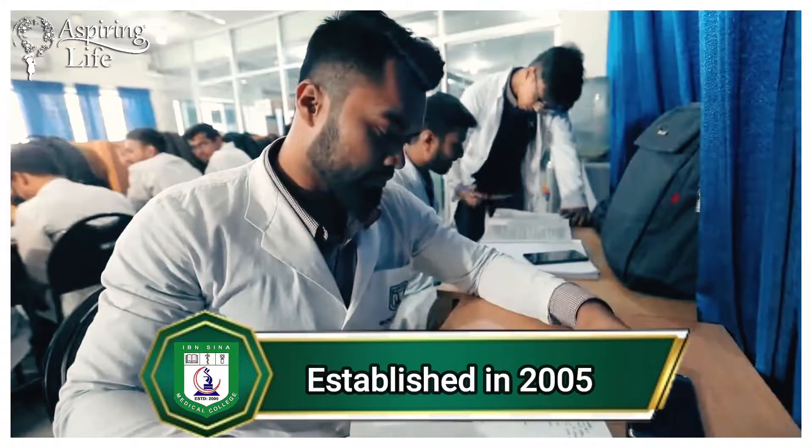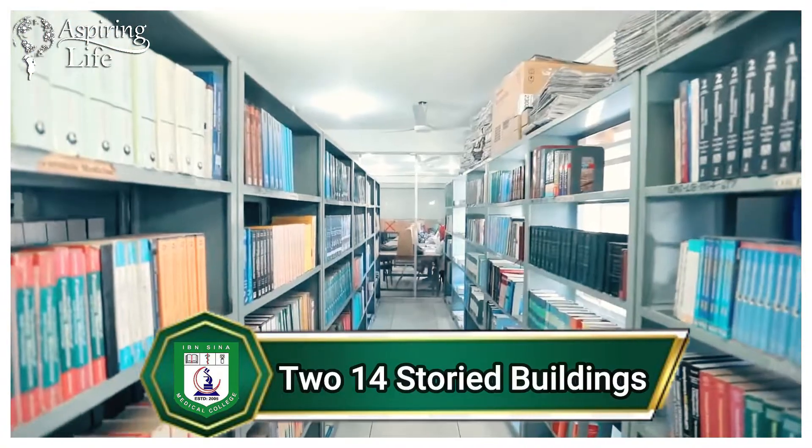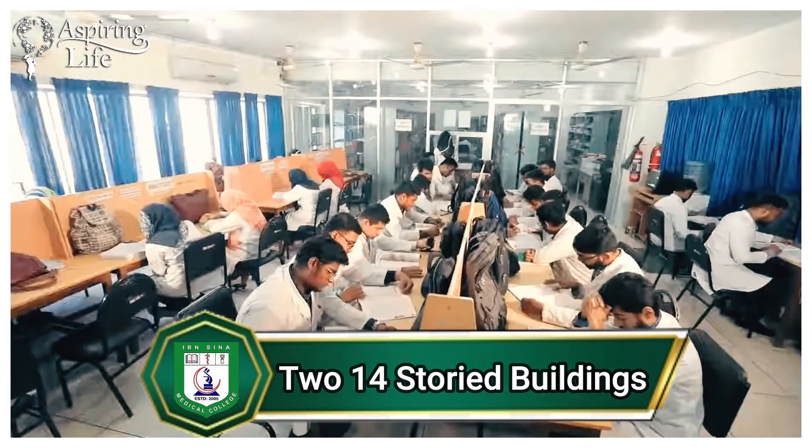The library has a huge collection of books covering every subject, including reference books, magazines, and newspapers.